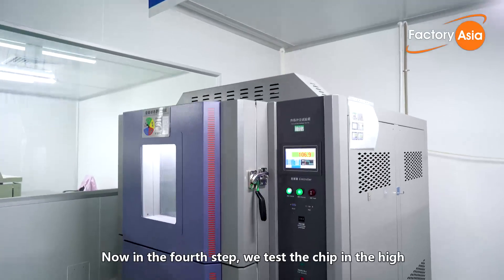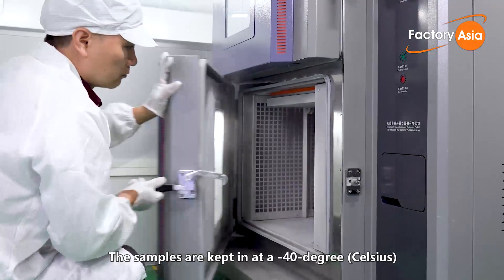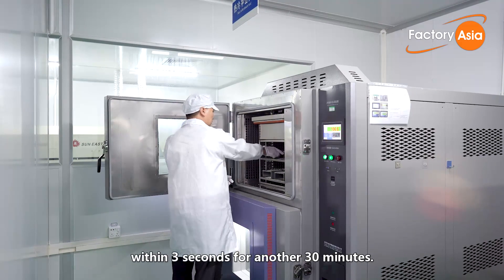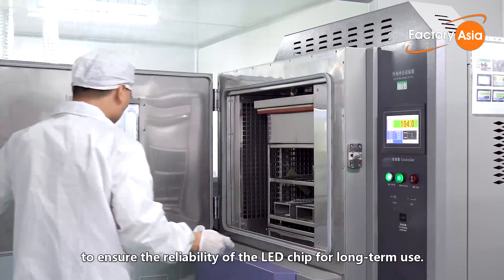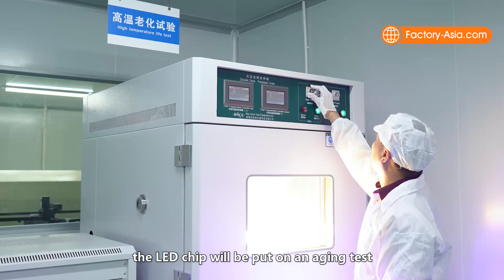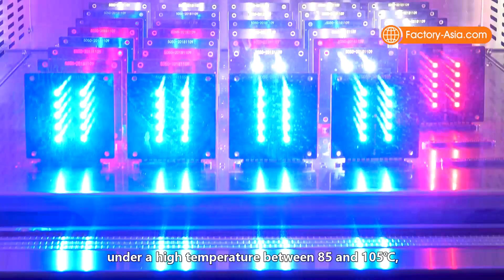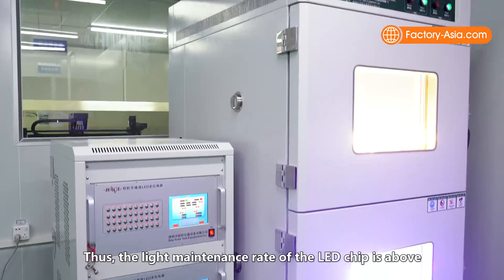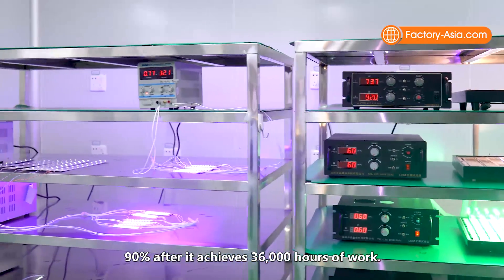In the fourth step, we test the chip in a high and low temperature impact chamber. Samples are kept at minus 40°C for 30 minutes, then the temperature is suddenly raised to 110°C within three seconds for another 30 minutes. This cycle is repeated 300 to 500 times to ensure long-term reliability. In the fifth step, the LED chip undergoes an aging test per the LM80/Q90 standard for 9,000 hours at 85–105°C, ensuring source attenuation is less than 10%, meaning the light maintenance rate remains above 90% after 36,000 hours of use.